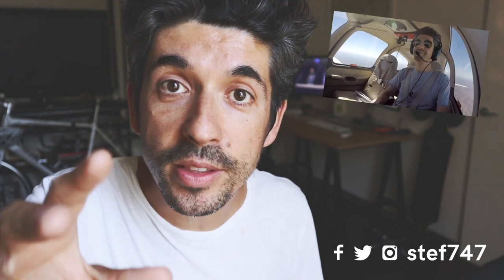Just before we start, if you're new to the channel, welcome. My name's Stefan. I'm a private pilot. I run this YouTube channel to share my pilot adventures, tips and tricks if you're learning to become a pilot or wondering what to do with your private pilot's license, and also heaps of travel content from all the places I go and visit.